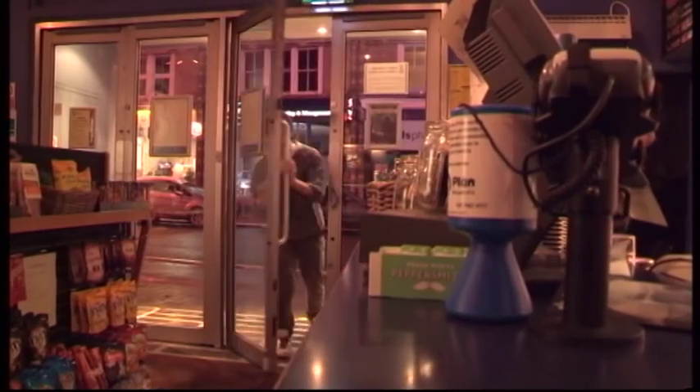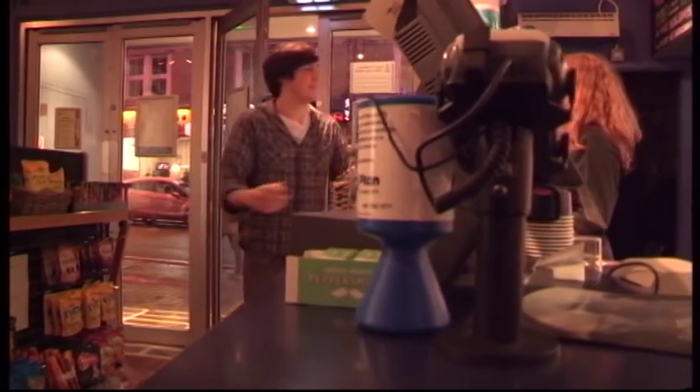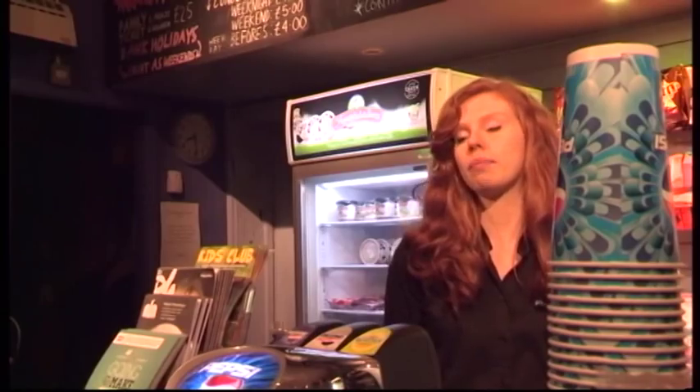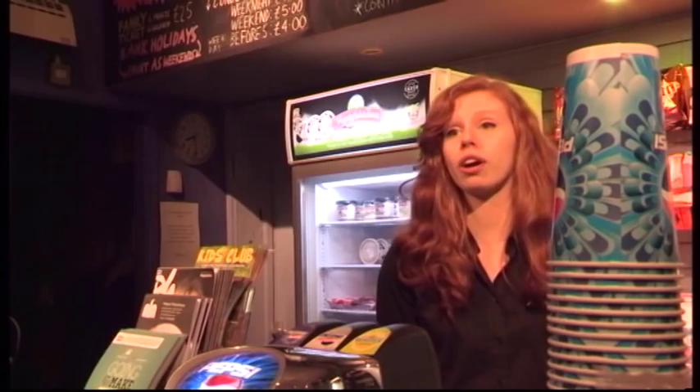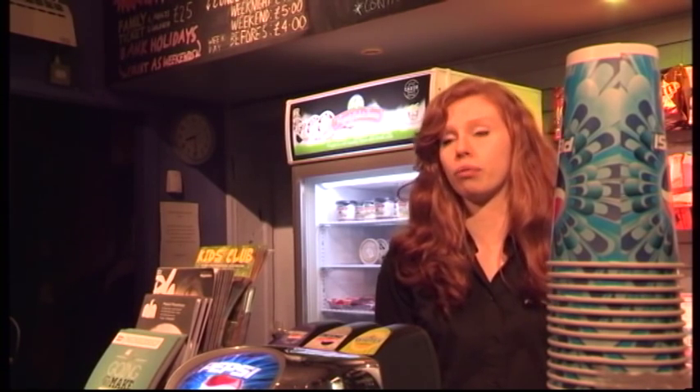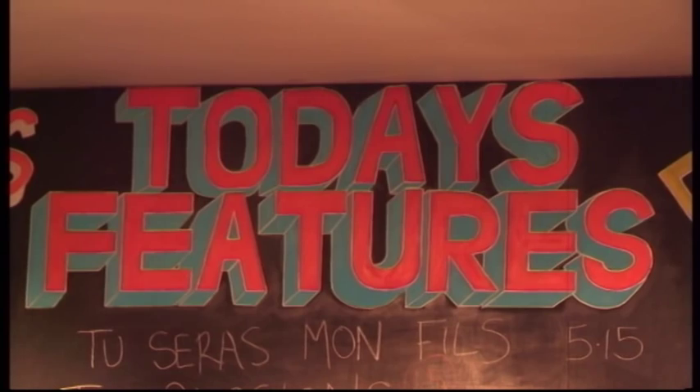Whilst the cinema wasn't the first to open in Oxford, it's the only one to stay open and functioning as a cinema until present day. 'We are celebrating how long the cinema has been open — it's been open since 1913. We're putting together a book of all the memories of customers and staff that have worked here. It's pretty much all year that we'll be celebrating.'